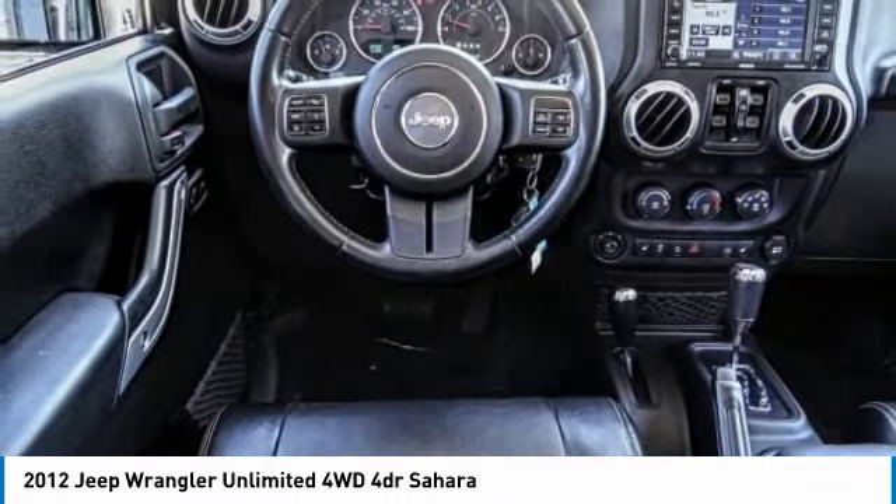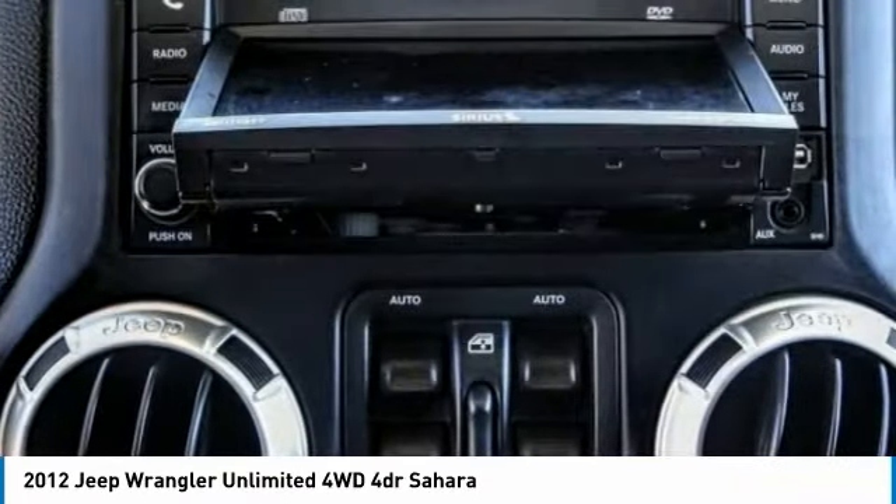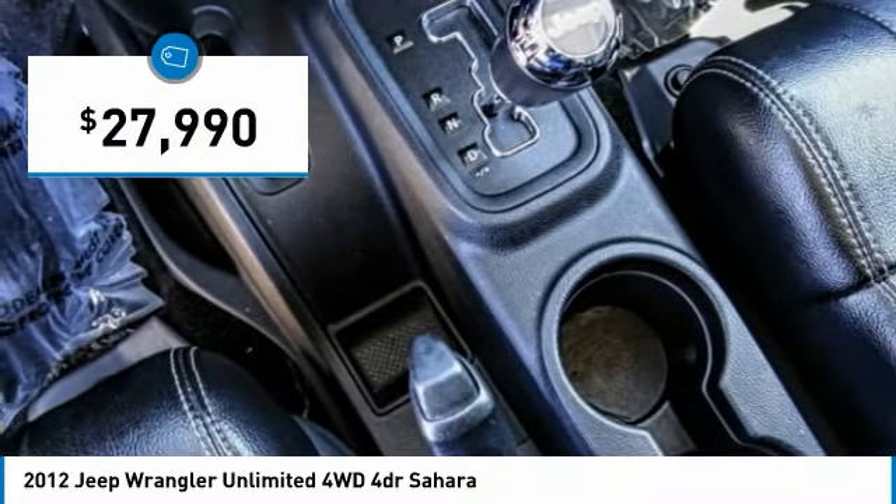Stylish, rugged and comfortable — all traits of the Wrangler that let you decide where you want to go and how you want to get there, and is priced below $30,000.